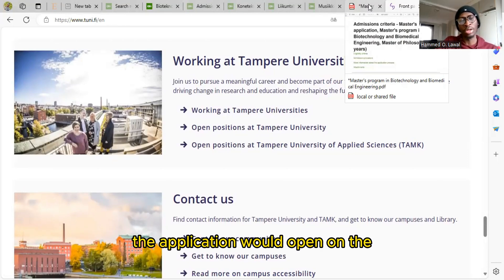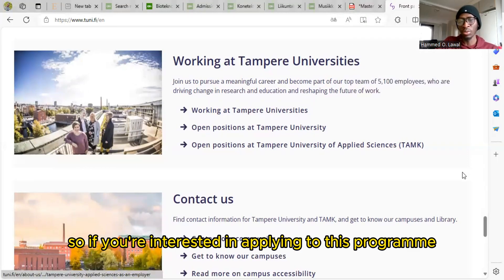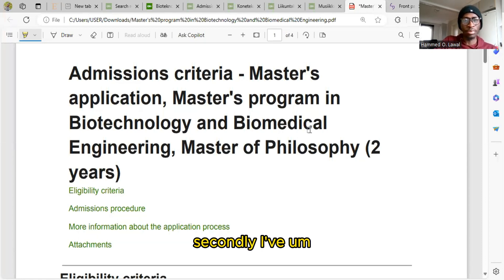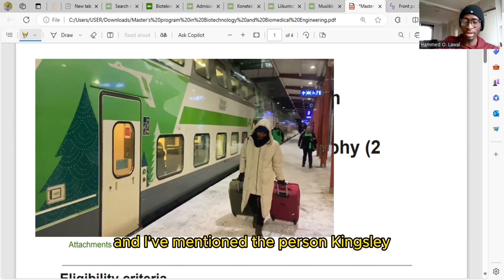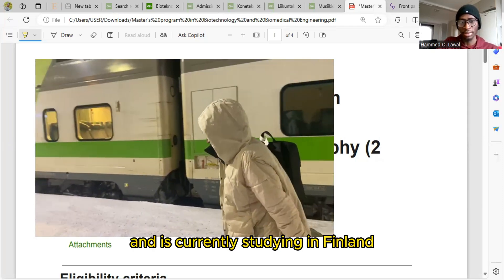The application will open on the 13th of March and it ends on the 27th of March. I've seen someone who passed through this particular second round application — Kingsley — who came through this route last year and is currently studying in Finland.